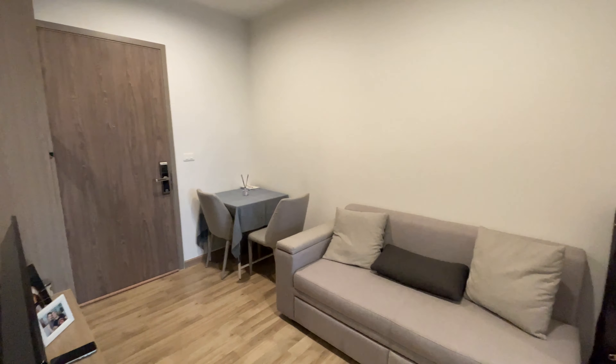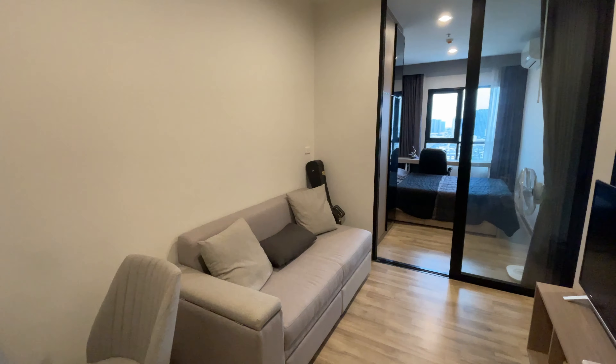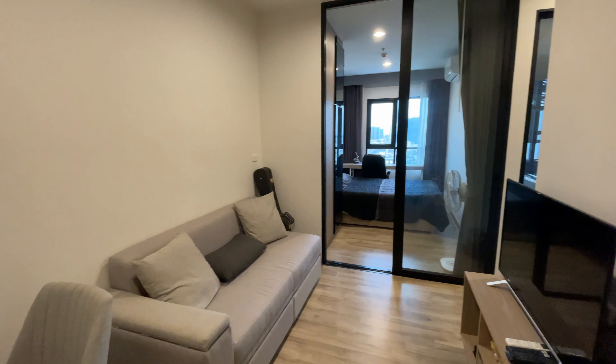Now I'm standing in the living room. I would say it's not so big but it's comfortable for two people. It comes with a couch, a TV, and an air conditioner.